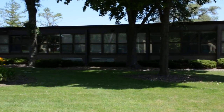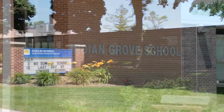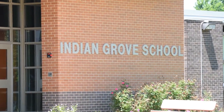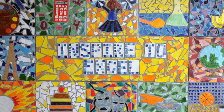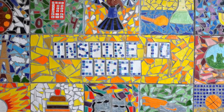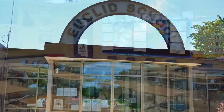River Trails District 26 is located in a northwest suburban area of Chicago. We have three school buildings in the district, approximately 1,400 students that attend, and about 150 staff members. Our district mission is to inspire to excel. We put a premium on making sure that students and staff members feel safe and comfortable in their learning environment.